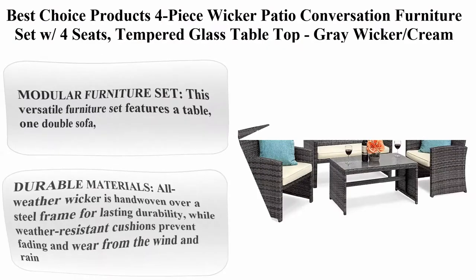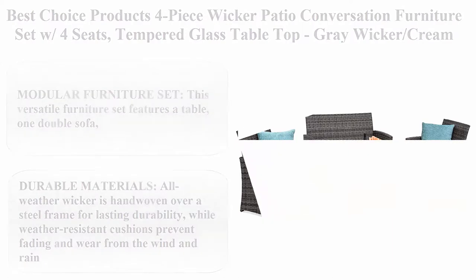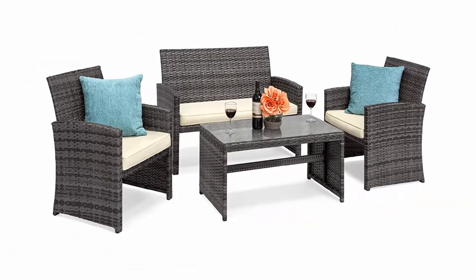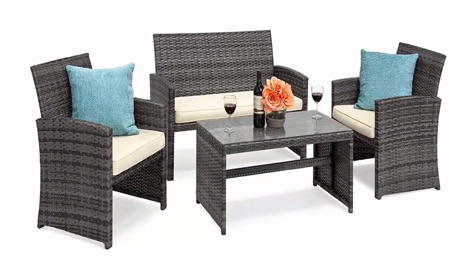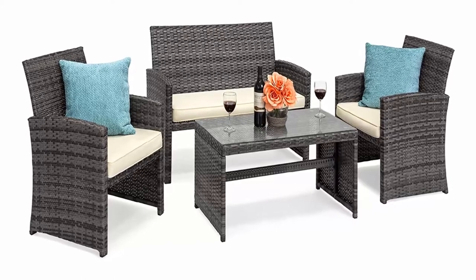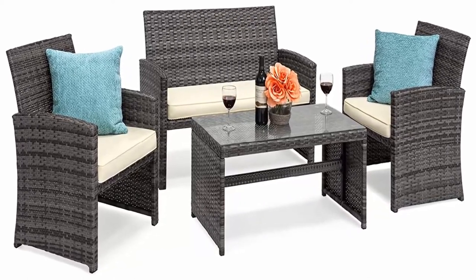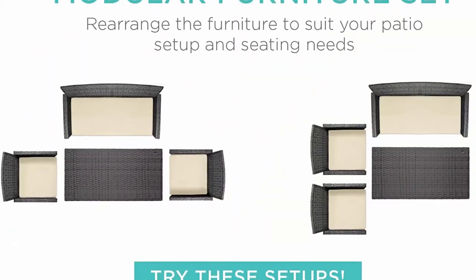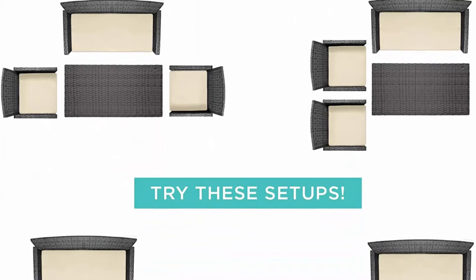Best Choice Products four-piece wicker patio conversation furniture set with four seats, tempered glass table top, gray wicker, cream cushions. Modular furniture set: this versatile furniture set features a table, one double sofa, and two single sofas to provide four seats that can be mixed and matched to your sitting space. Durable materials: all-weather wicker is hand-woven over a steel frame for lasting durability.